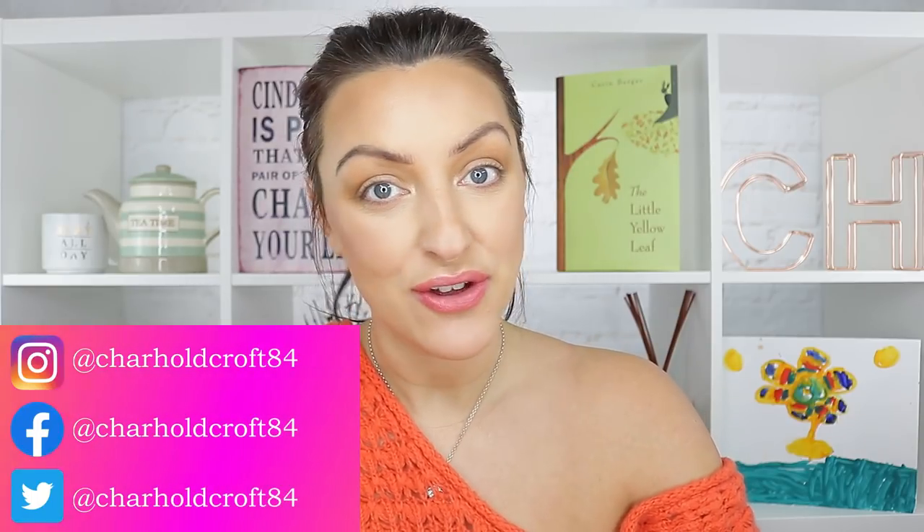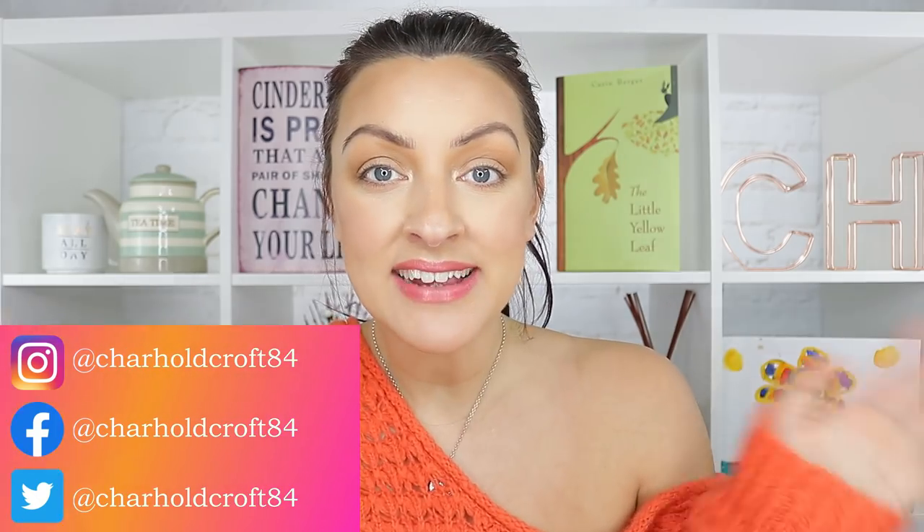Hi guys, welcome back to my channel. I hope you're having a great day so far. Today's video is a bonus Friday video — if you're new here, I upload every Tuesday and Saturday, sometimes I throw in a little cheeky bonus just for the jokes and the giggles. I would love you to consider subscribing — it helps me more than you would know and it's free, so why delay.